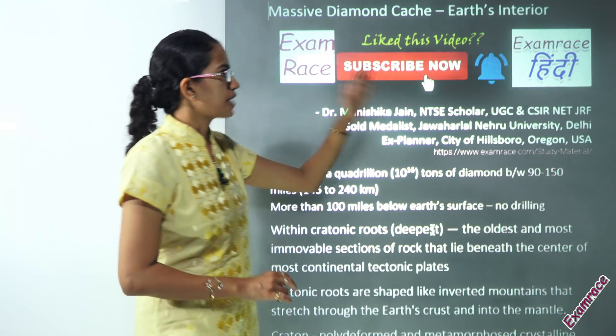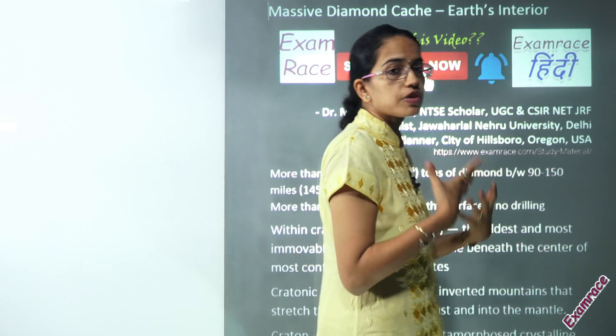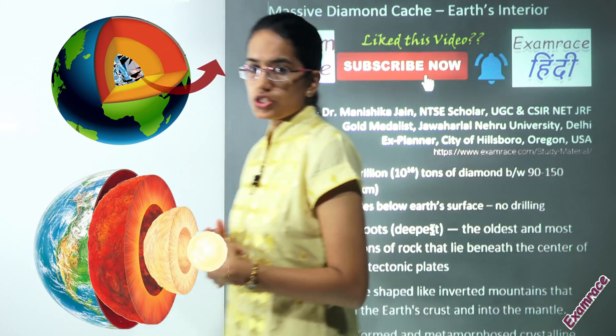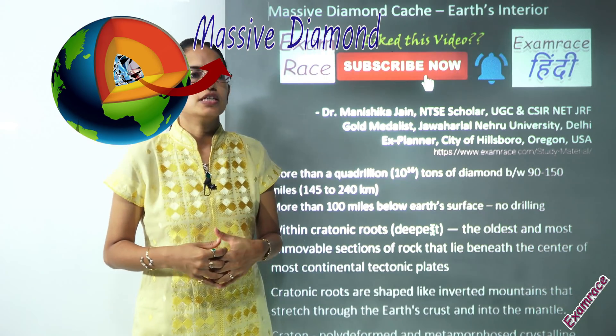Today we would talk about the massive diamond cache that has been found in the earth's interior. It's indeed one of the very important findings for students from earth sciences and geology background specifically, and for those looking at contemporary issues.